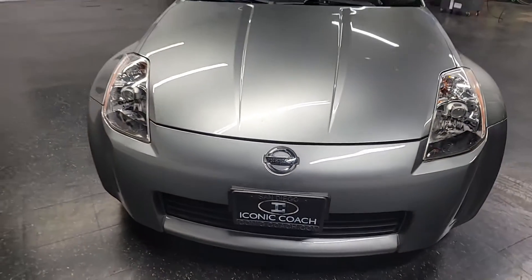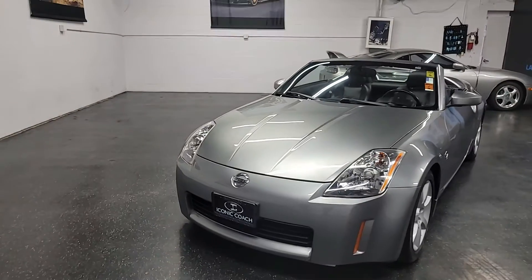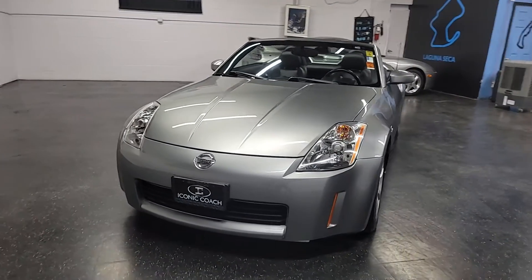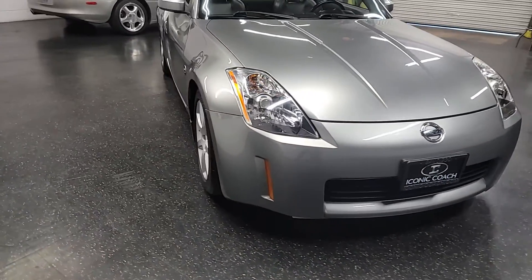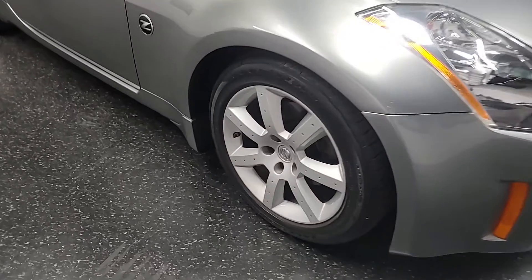Good afternoon ladies and gentlemen. Iconic Coach here presenting this beautiful 2004 Nissan 350Z Roadster. This vehicle is in excellent shape — low miles, we've got about 44,000 miles.